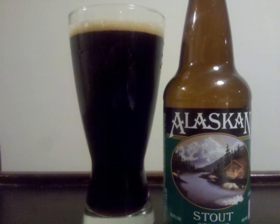The nose is a lot of chocolate and black malts, just a hint of caramel. The oats bring a sweet aspect to it, and there's a light roastiness as well.